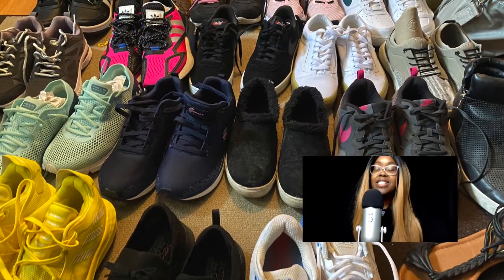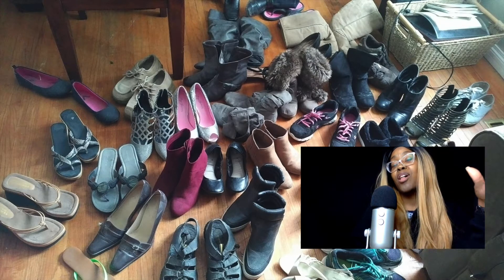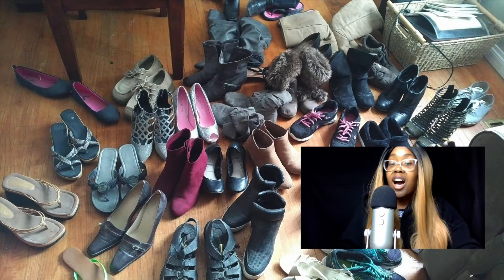I'm growing my sneaker collection as a girl sneakerhead. If you checked out my Instagram a little while ago you will see that I posted a picture of me going through all of my shoes. These sneakers are in addition to that picture — it's probably about 26 or 27 pairs of shoes.